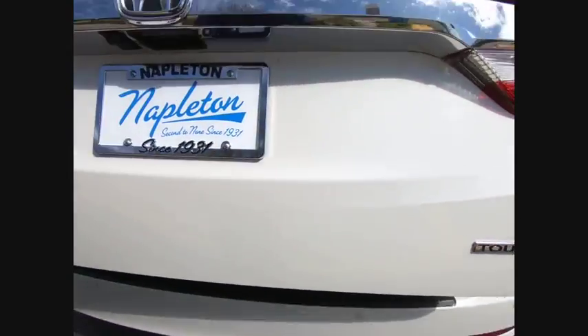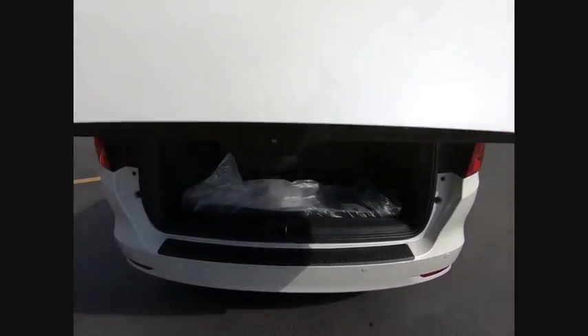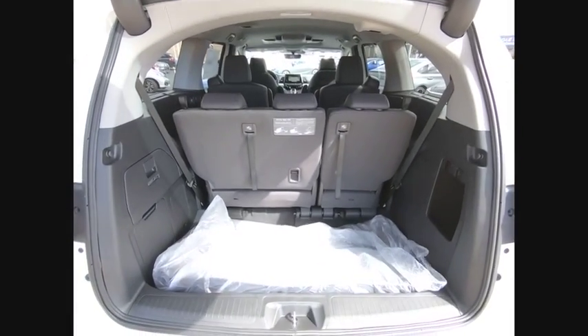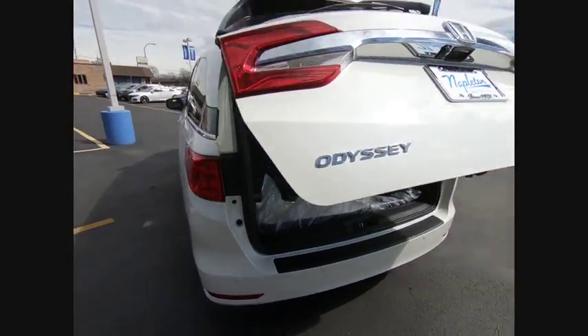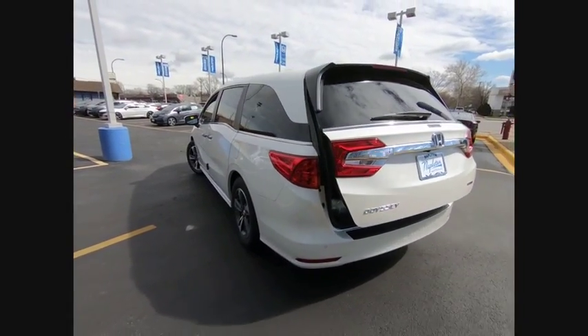Traction control, power passenger seat, power lift gate, dual airbags, leather-wrapped steering wheel, air conditioning, power steering, alloy wheels, four-wheel disc brakes, rear window defroster.